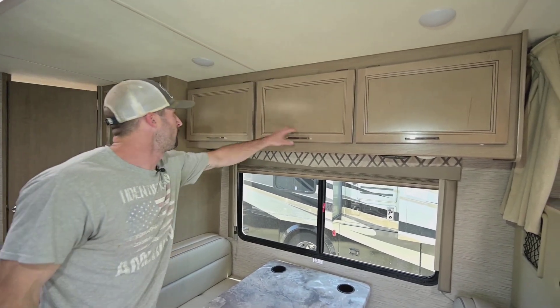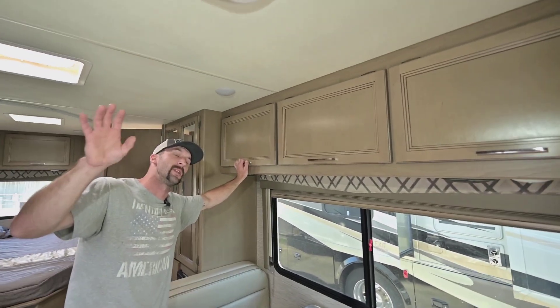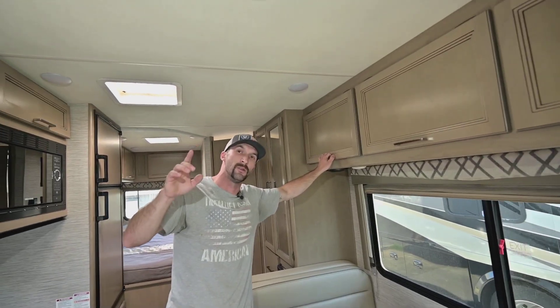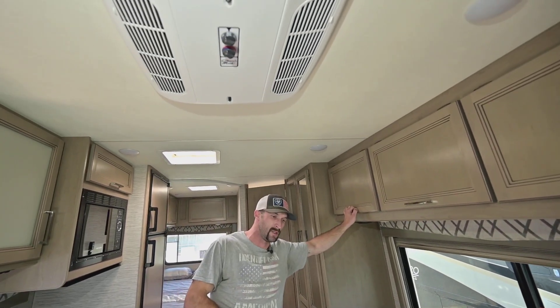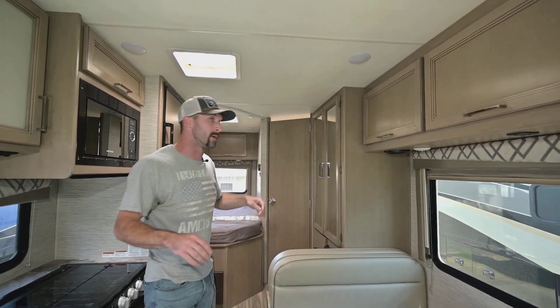Good storage up above. Coming back to the AC — it's a 15,000 BTU AC unit. Your furnace is 30,000 BTU.